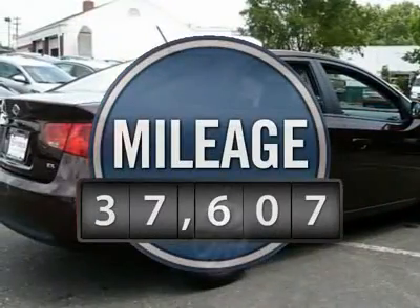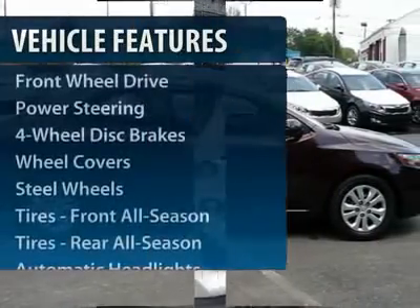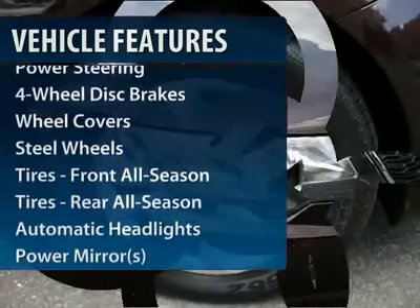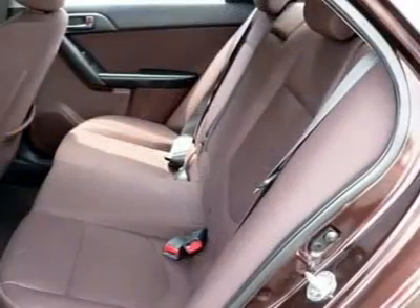This vehicle has less than 40,000 miles. Here are some of this vehicle's great options: traction control, stability control, anti-lock braking system, and steering wheel audio controls.